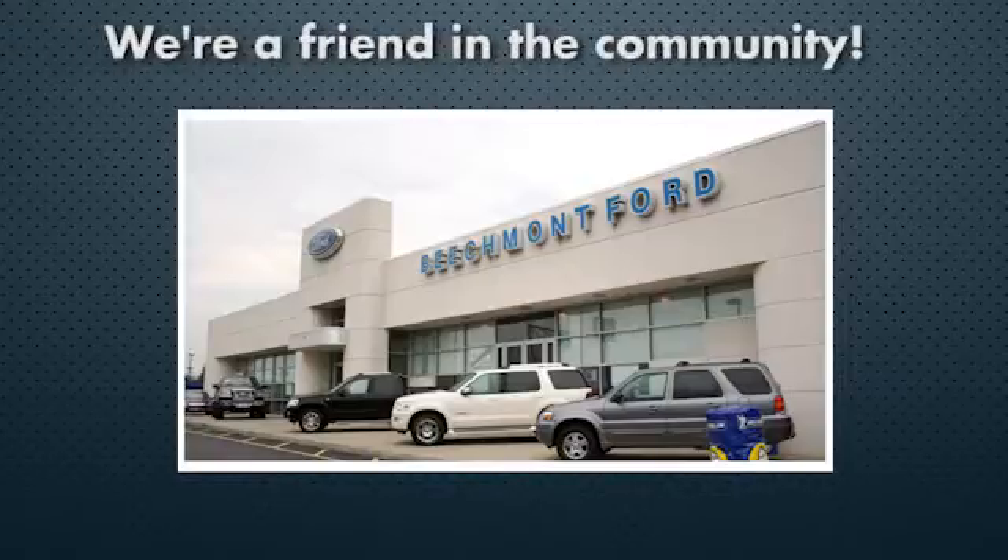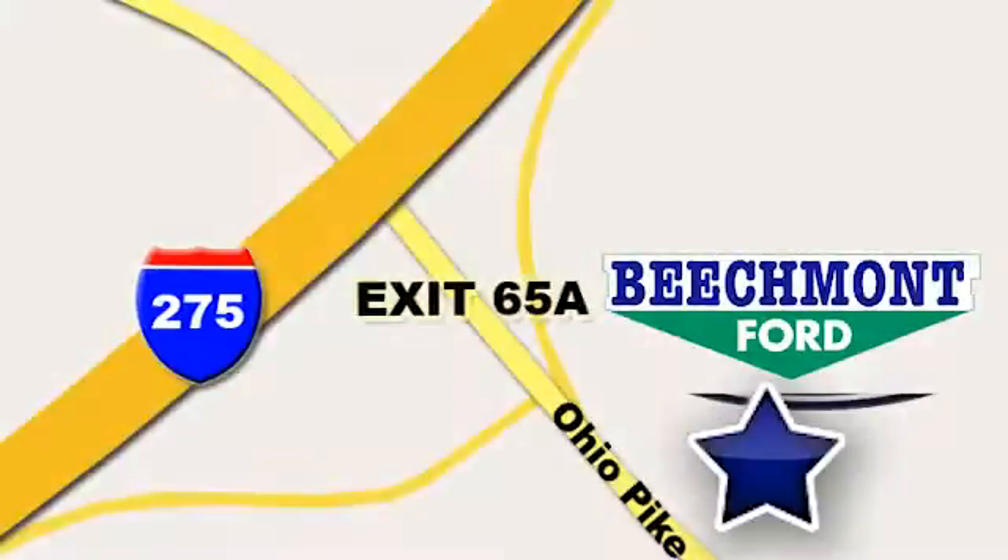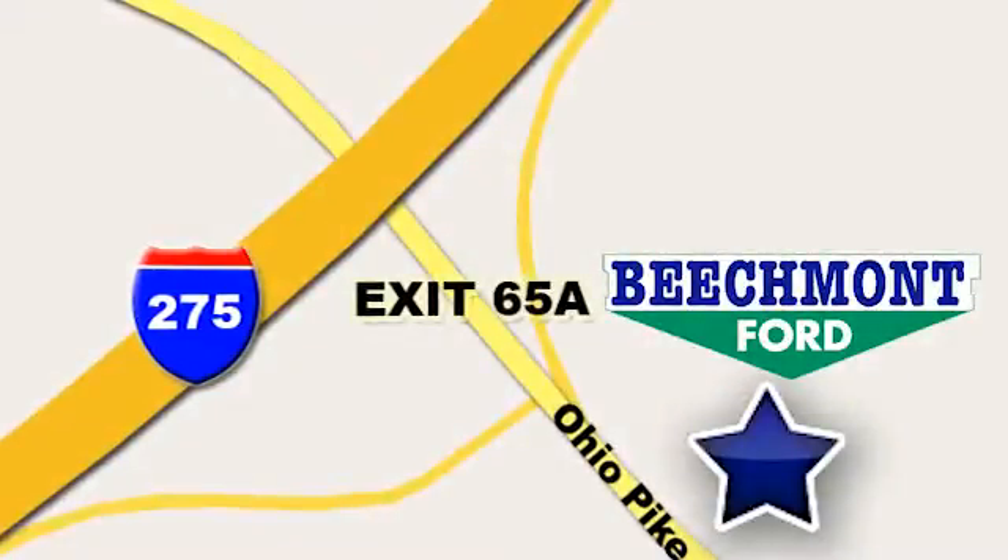Beechmont Ford — we're a friend in the community. Stop in today. We're easy to find, easy to deal with, off of I-275 at 65A Beechmont Avenue.